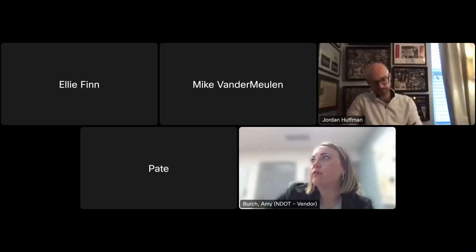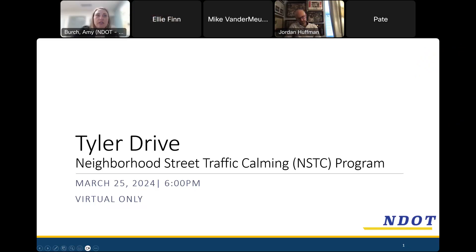We record these meetings because everyone isn't always able to attend on time. NDOT posts these meetings — we save them and post them on the website so your neighbors, if they're missing this meeting, can catch up with the project. My name is Amy Burch. I'm a traffic engineer and consultant that works with NDOT to help facilitate this neighborhood street traffic calming program. We're here tonight to talk about the traffic calming project on Tyler Drive. Thank you all for joining. Also on the call is Ellie Finn from the traffic calming team.